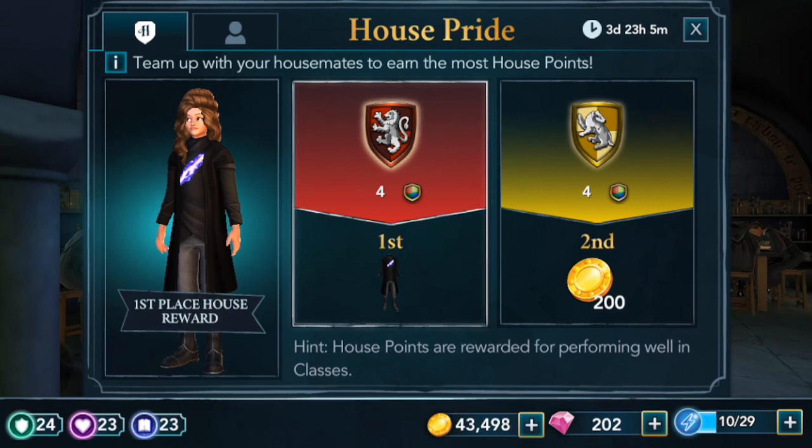That is everything I'm going to be doing in this video — hopefully you guys enjoyed it and keep your fingers crossed that I can actually manage to get that exclusive outfit in House Pride. Let me know how you're doing in your progress throughout this event, and we'll see you guys for the next Harry Potter Hogwarts Mystery video. Bye!